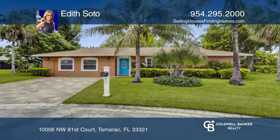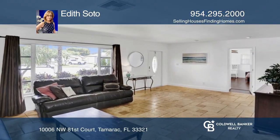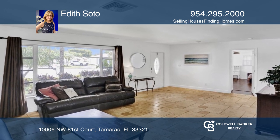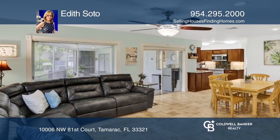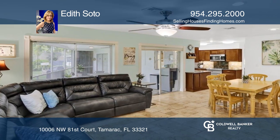This is the tropical oasis you've been looking for. This three-bedroom, two-bathroom home offers triple split bedrooms, a living room, dining room, family room, breakfast area, and an oversized screened patio.